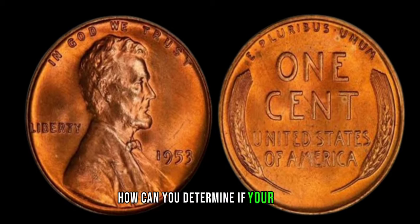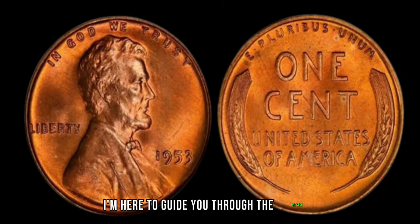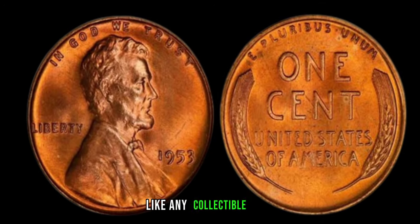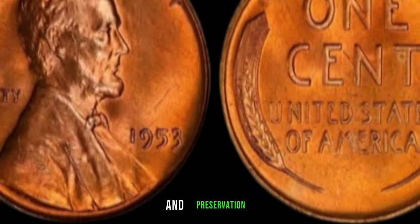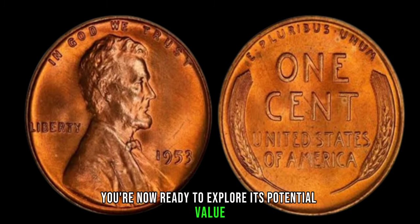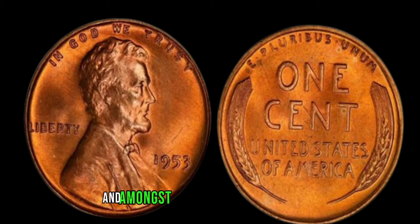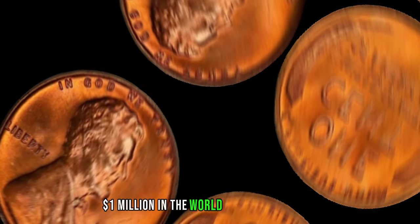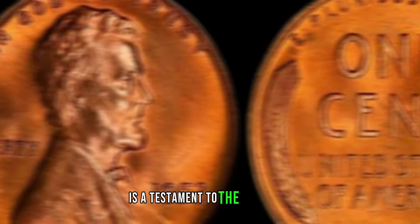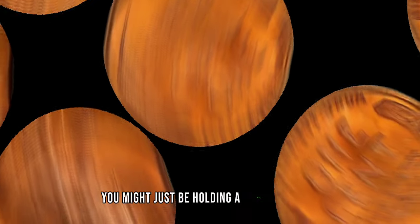You might be wondering how you can determine if your 1953 Lincoln penny is the elusive no-mint mark variety. Once you've confirmed that your penny indeed lacks a mint mark, the next step is to assess its condition. Like any collectible item, the value of a coin is heavily influenced by its grade and preservation. With your 1953 Lincoln penny authenticated and graded, you're ready to explore its potential value. Depending on factors such as rarity, demand, and condition, these coins can command staggering prices at auctions and amongst collectors.